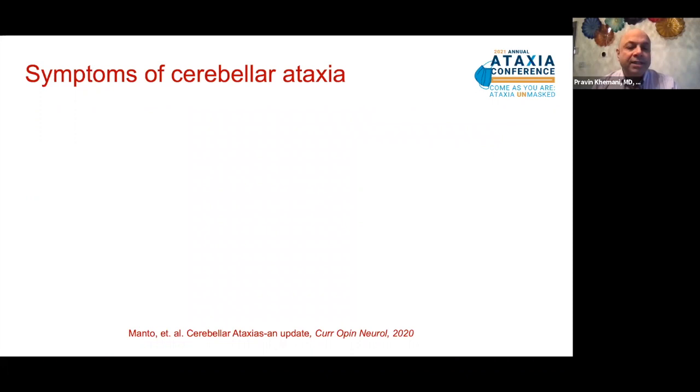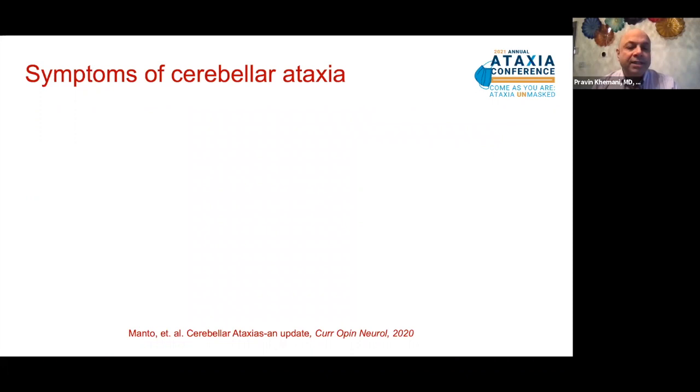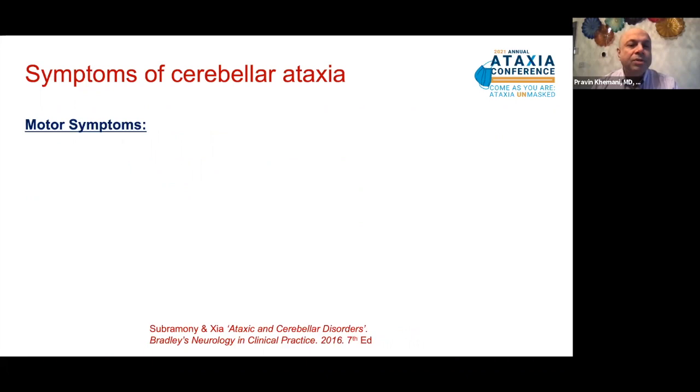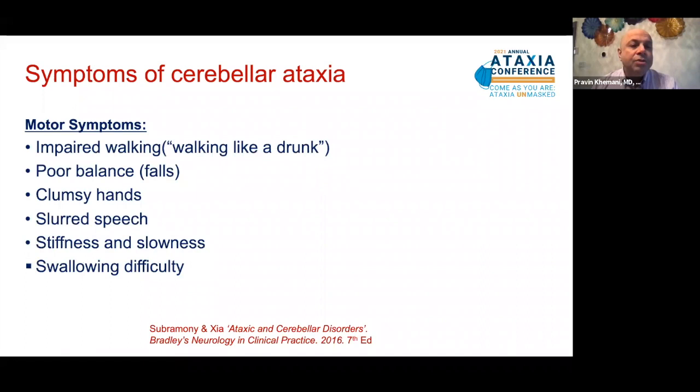What are the symptoms of cerebellar ataxia? According to a more recent classification, the cerebellar symptoms can be divided into motor symptoms, vestibular symptoms relating to the inner ear, and cognitive and psychiatric symptoms. The motor symptoms are widely recognized. They include difficulty with walking — people describe it as walking like a drunk — poor balance occasionally leading to falls, clumsy hands, deteriorating handwriting, slurred speech, muscle stiffness, an overall slowness in movements, and as the disease progresses, swallowing can be impaired as well.